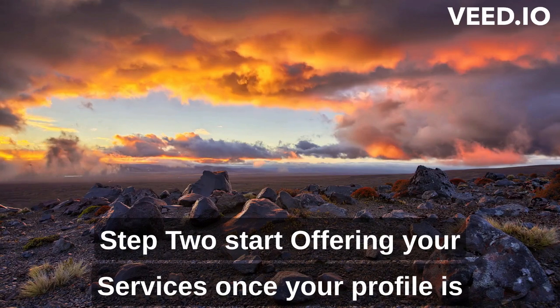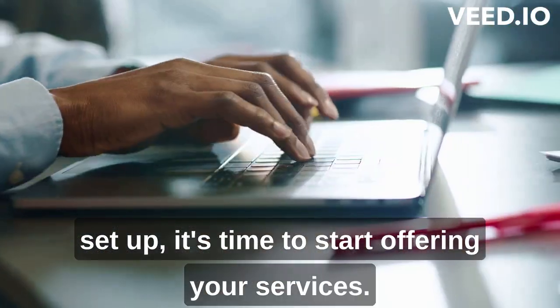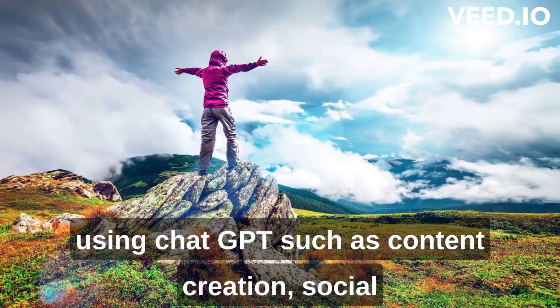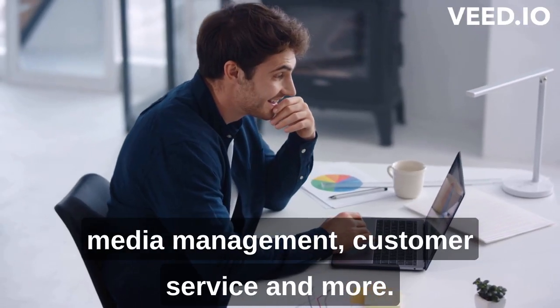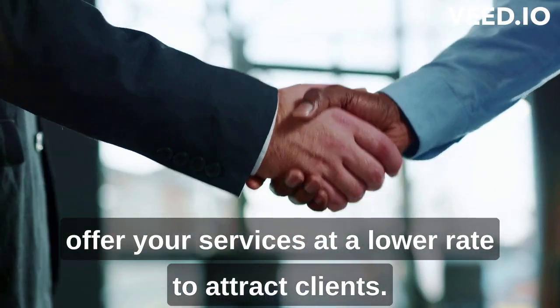Step 2: Start offering your services. Once your profile is set up, it's time to start offering your services. You can offer a wide range of services using ChatGPT, such as content creation, social media management, customer service, and more. When you're just starting out, it's a good idea to offer your services at a lower rate to attract clients.